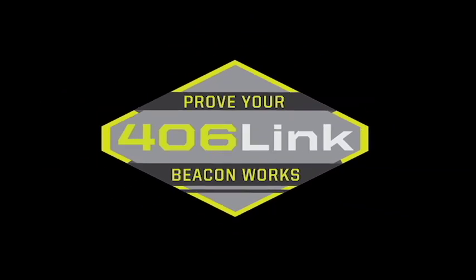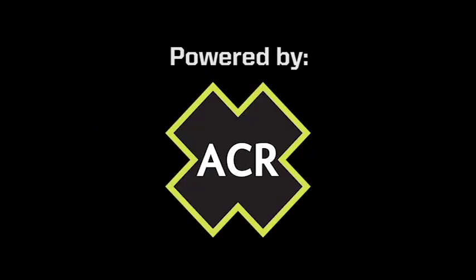Sign up now at 406LINK.com. We'll see you next time.